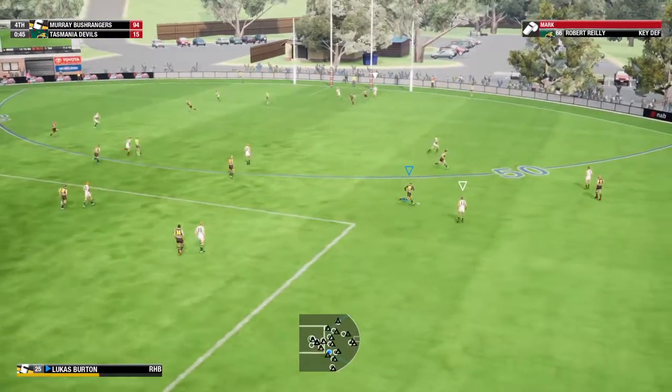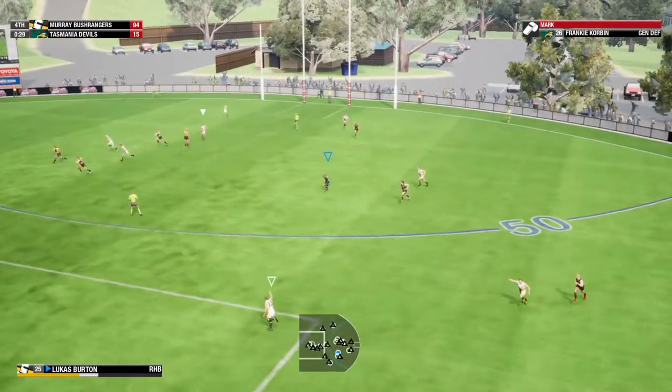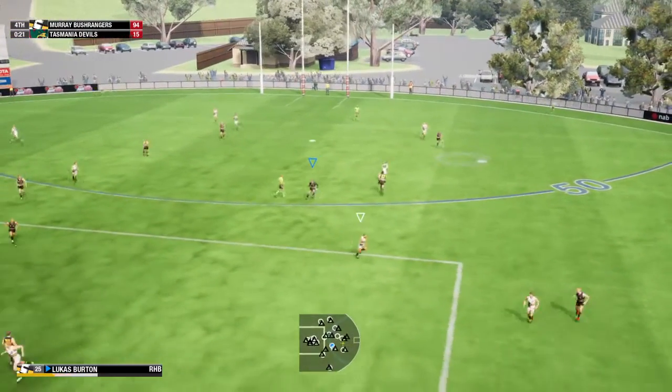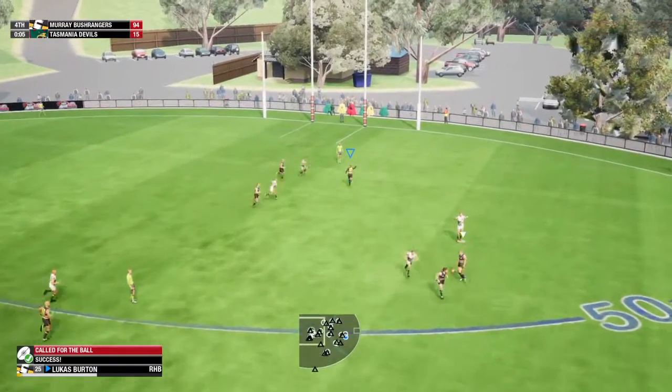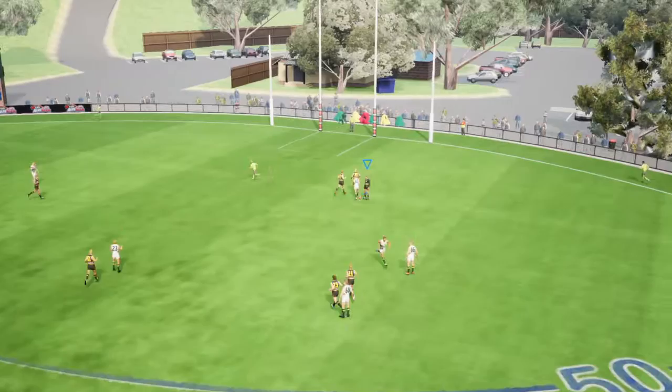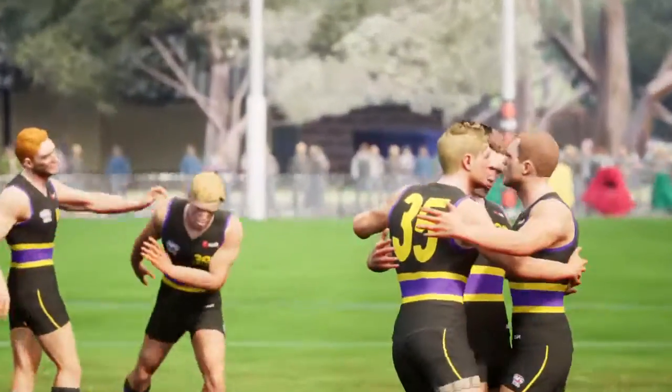It's a terrific mark there — a spearing kick, nice hands. Slams it on the boot — good mark, looks to send it back, looks to move it by foot. The game never reached any great heights and it ended.